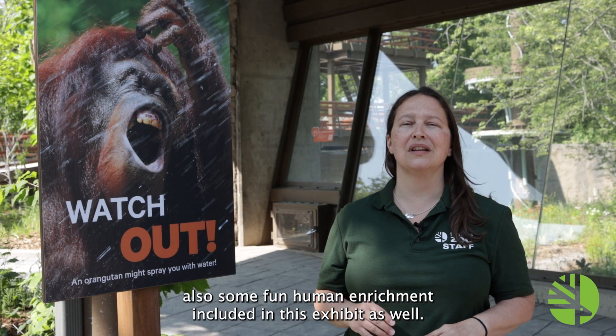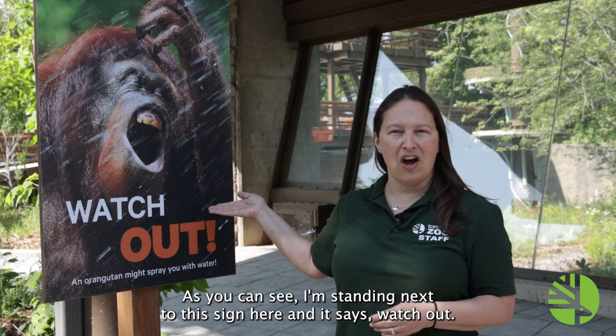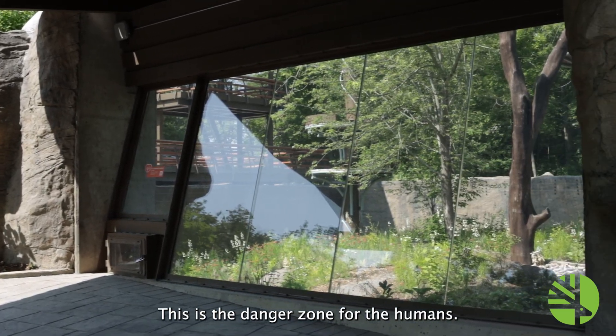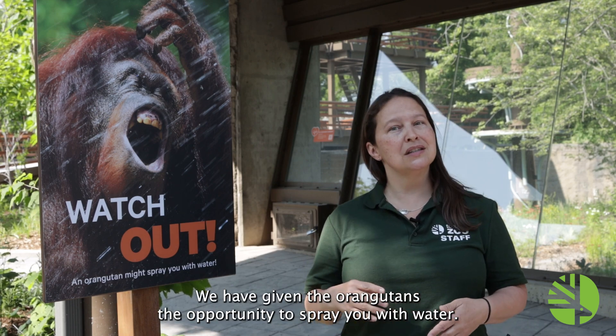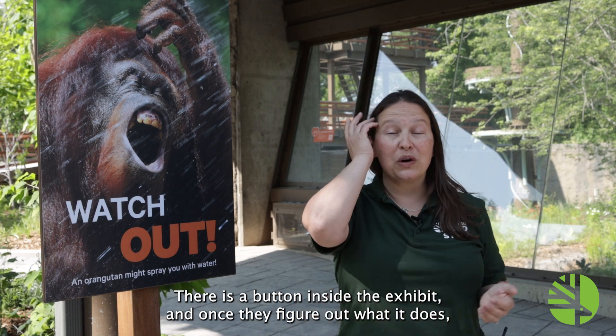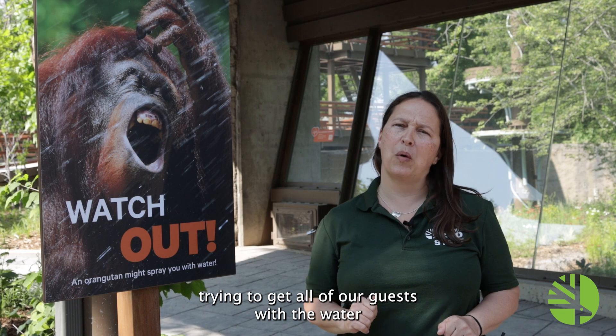Some fun human enrichment is included in this exhibit as well. As you can see, I'm standing next to this sign here and it says 'Watch out.' This is the danger zone for the humans. We have given the orangutans the opportunity to spray you with water. There is a button inside the exhibit and once they figure out what it does, I imagine they're going to have lots of fun trying to get all of our guests with the water.